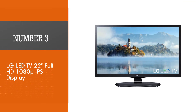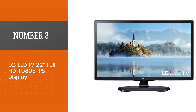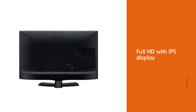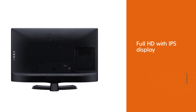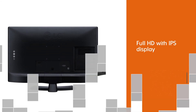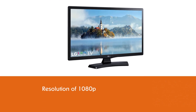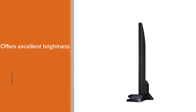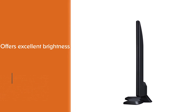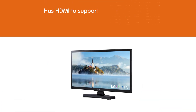Number 3: LG LED TV 22 Full HD 1080p IPS Display. A small TV with a quality display is what you need for the kitchen. This TV is Full HD with an IPS display. Color reproduction is great and the screen can be virtually viewed at any angle. With a resolution of 1080p, you get the same picture quality as on large TV screens. The LG's backlighting offers excellent brightness and image clarity.